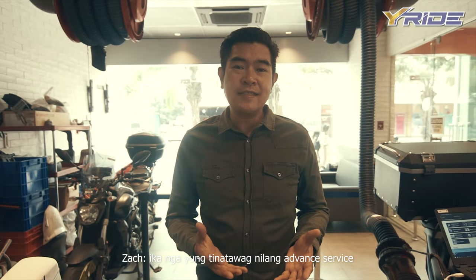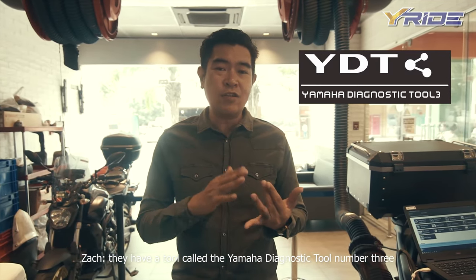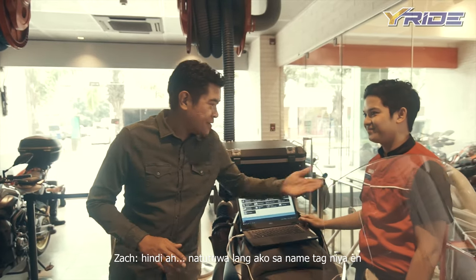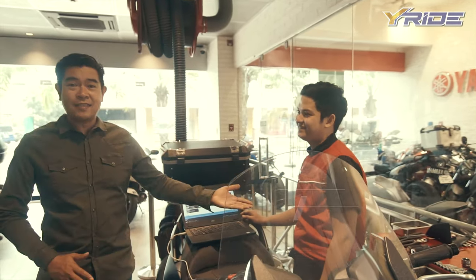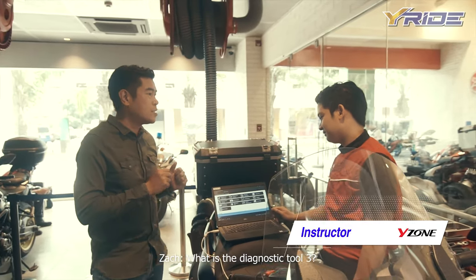They call it advanced service. They have a tool called the Yamaha Diagnostic Tool No. 3. And we have one of their excellent technicians with me right now — this is Chris. Chris is going to tell us what this is all about. So, what is the Diagnostic Tool 3?